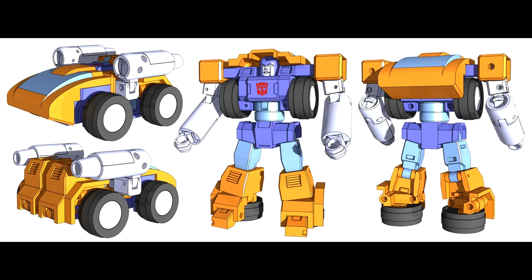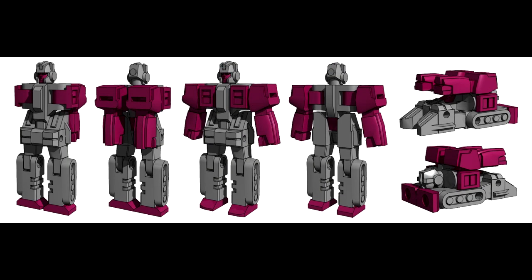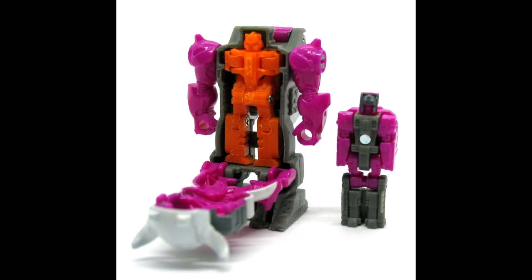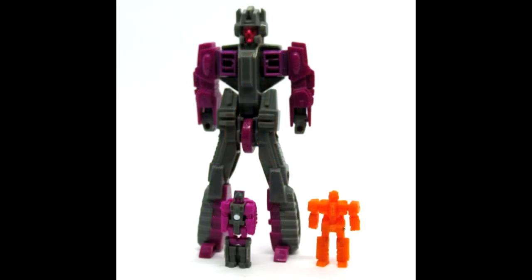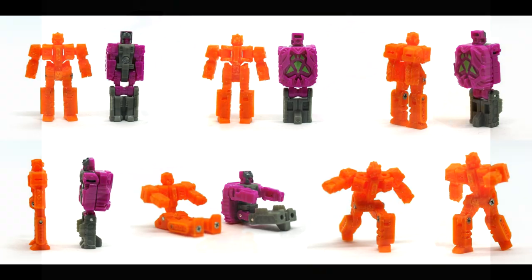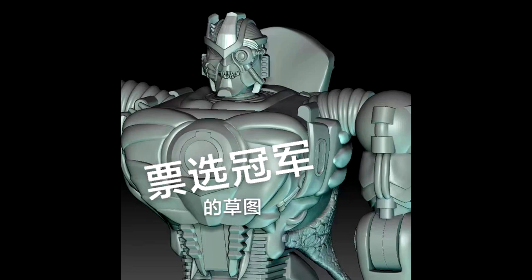Also from Jizza Toys — looks like we're getting a Huffer. Just some early renders and drawings but it looks pretty cool. I like the alt mode — for a Huffer, that's pretty cool. Looks like maybe a video game Huffer, something from War for Cybertron. And the last thing from Jizza Toys is Prime Master Skull Grin — looks pretty sweet. I'd love to have something like this. I hope they do all the Pretenders. That wraps up our Legends news.